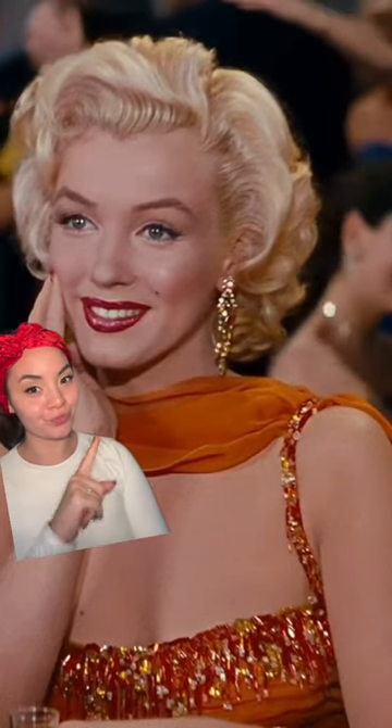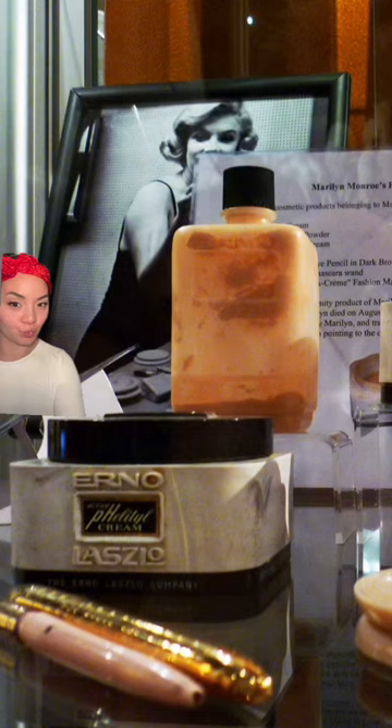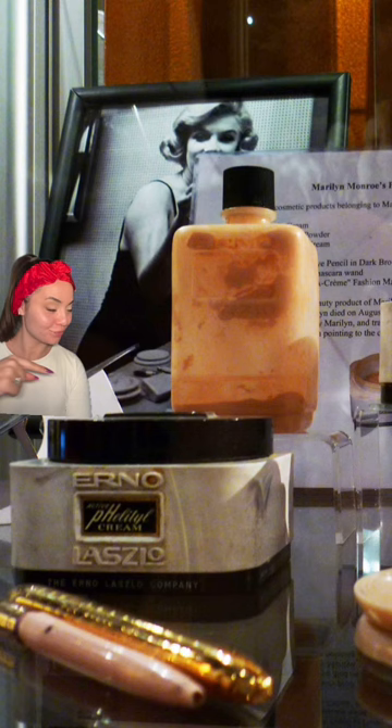I found a beauty product used by the iconic Marilyn Monroe. Behold Marilyn's personal collection. Looking at it from a different angle, you see Erno Laszlo.